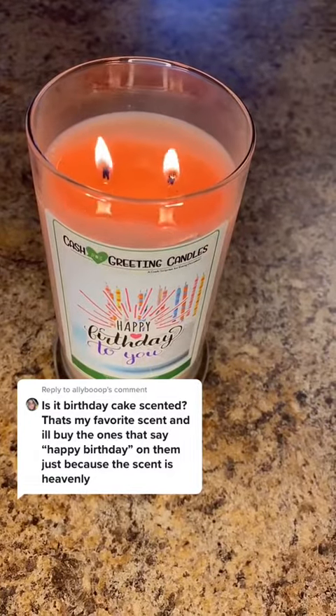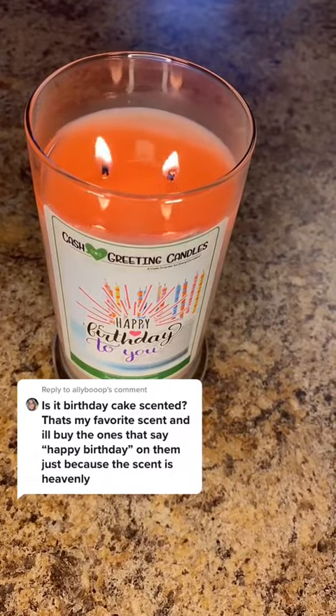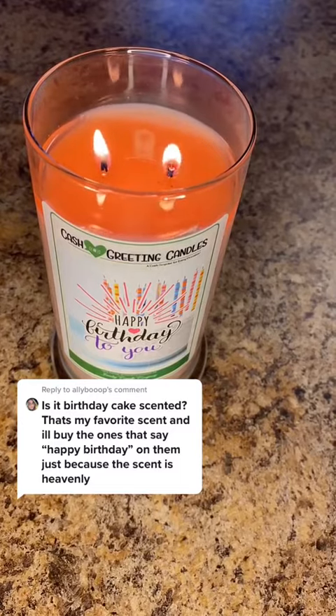There's money in this birthday candle, and I'm going to get to the bottom of it. Results are in this video, so stick around to see what I get.